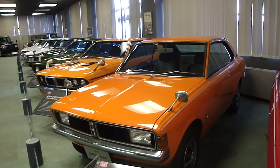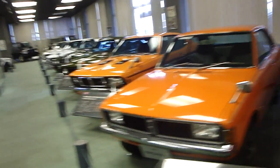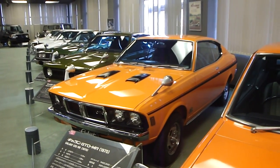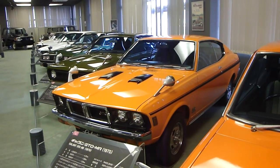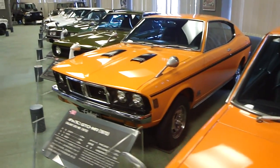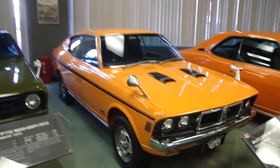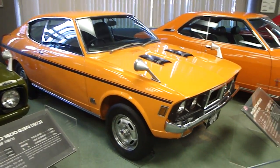Mitsubishi's first stylish pillarless hardtop — wow, it is too. I dig it. This is a car I would absolutely have in my garage. 1970 Gallant GTO MR — just absolutely perfect. No over fenders, steel rims. Wow, I mean that's what they used to look like. That is smart.